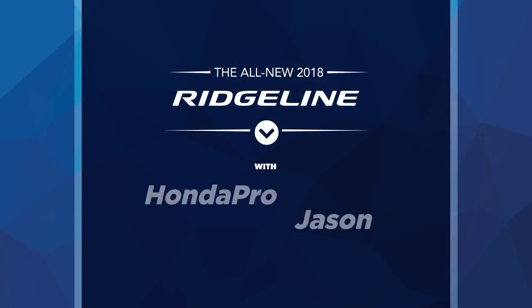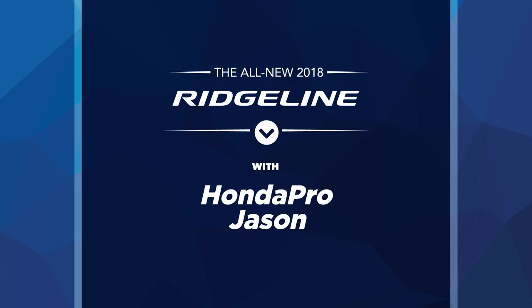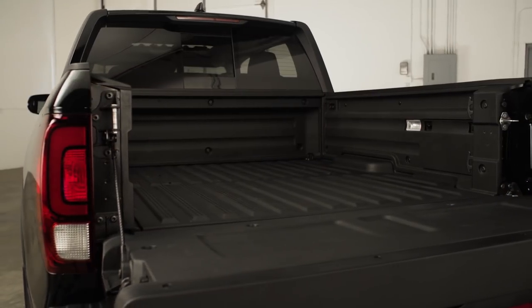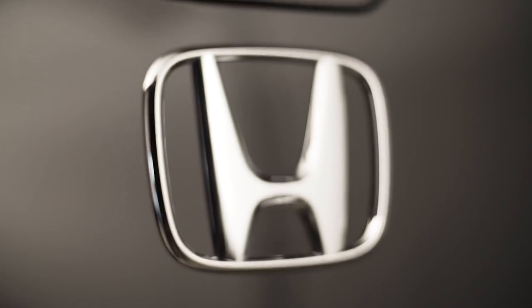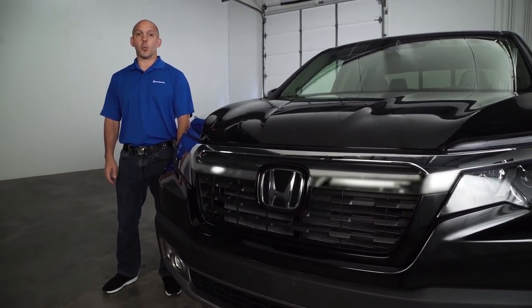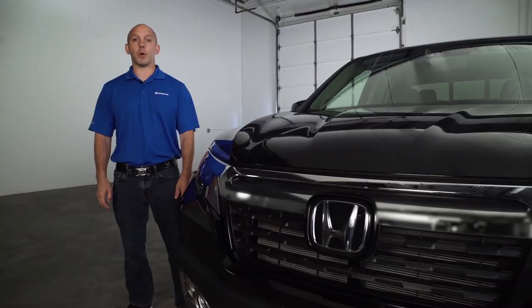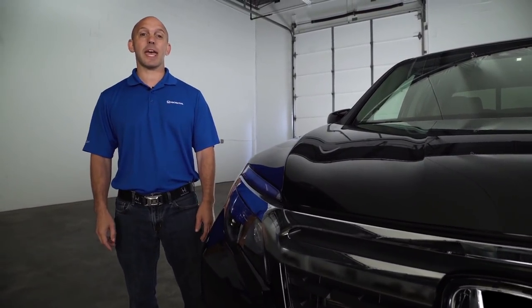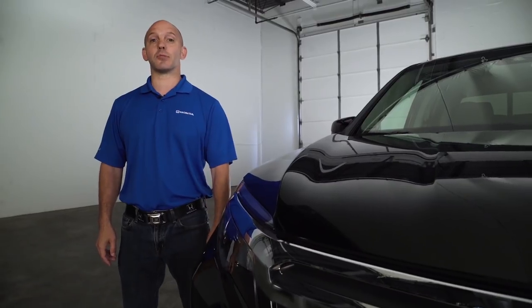I'm Honda Pro Jason. Follow me as I walk you around the new Honda Ridgeline. The Honda Ridgeline is now in its second generation. When the first generation came out, it won the North American Truck of the Year award. And when the second generation came out, it won it again. Let me show you some of the reasons why.